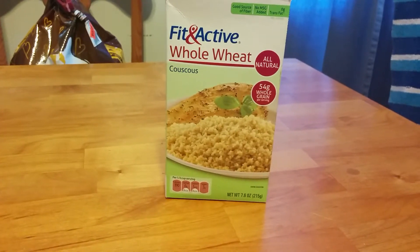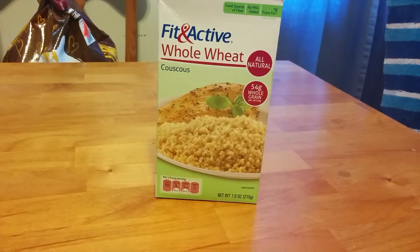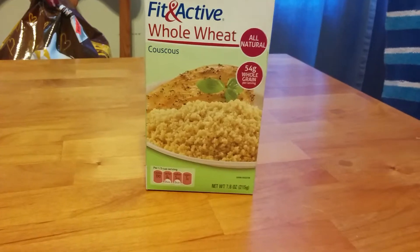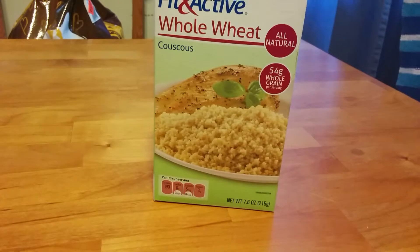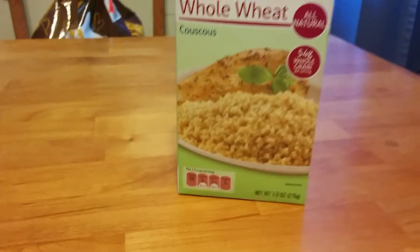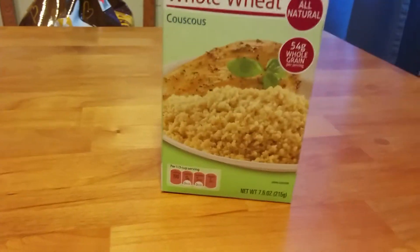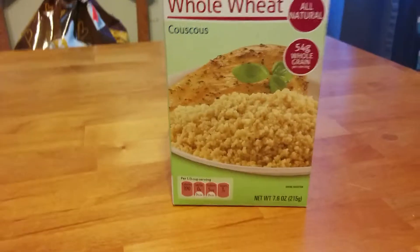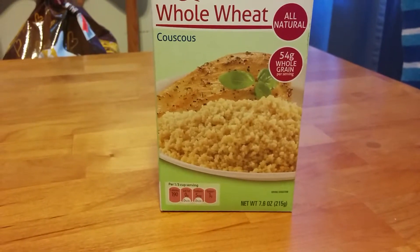Hey YouTube, it's the Red Pillar of the Blue. I wanted to do a video today on a food prep item that I think is something very good to have in your preps, and that would be couscous. I think it's fantastic — it doesn't take long to cook. It takes maybe four or five minutes for the water to boil, then another five minutes you let it sit and it soaks up the water. It's a fantastic food item and it tastes pretty dang good too.